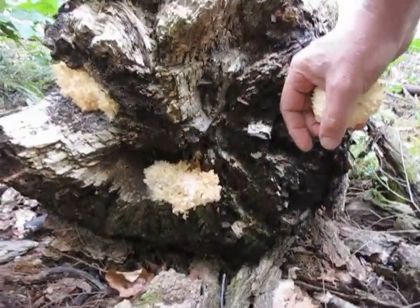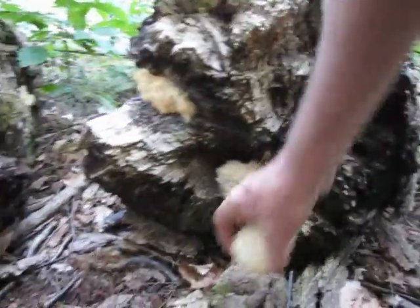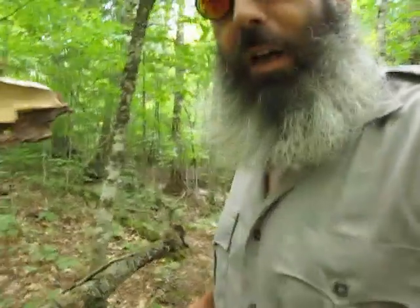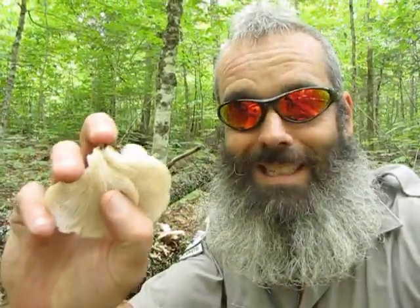These ones we've found growing on an old maple tree. You can see here some more. They start to turn yellow like this — they're just starting to go by, but I'll be able to trim this up. This will be really good eating tonight. We also have what's called Pleurotus ostreatus, or oyster mushrooms. You can tell they're oyster mushrooms because they really don't have a stipe. They have a decurrent gill system here.